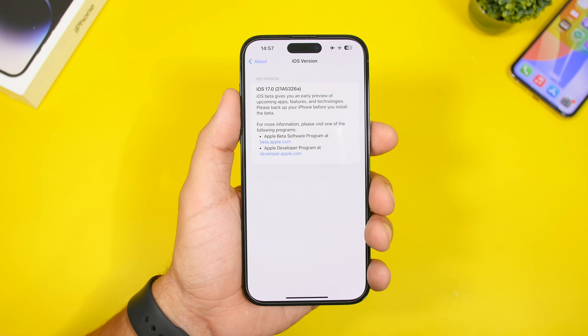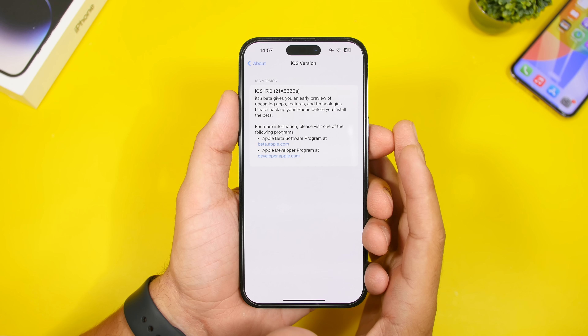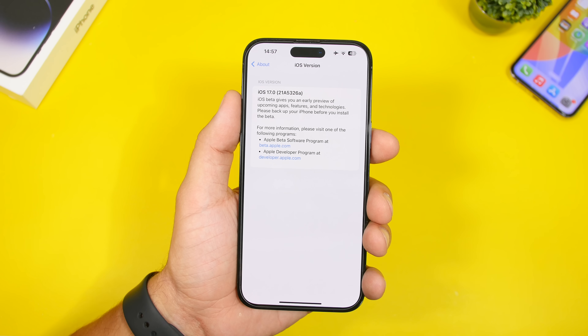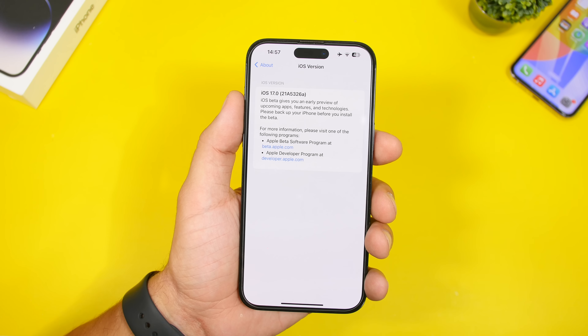Hey, what's going on everyone, this is iReviews back with another video and today we're talking about iOS 17. We're getting very close to the final release of iOS 17 to the public — an update that I think is way better than many people think — and we have a lot to talk about, but first let's take a look at some of the latest features that Apple has added to iOS 17 which we weren't able to mention before.